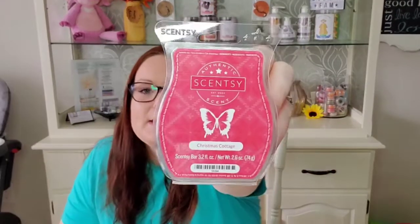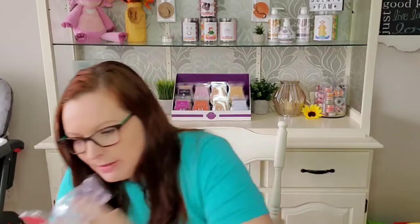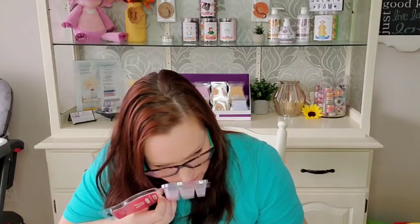Next we have Christmas Cottage wax. This is such a pretty cinnamon sweet berry type scent. The notes are a cozy inviting blend of Valencia oranges, raspberries, clove, and spices. I do smell the raspberries and for spices I just smell cinnamon, but I smell a sweet cinnamon berry and I very much enjoy Christmas Cottage.